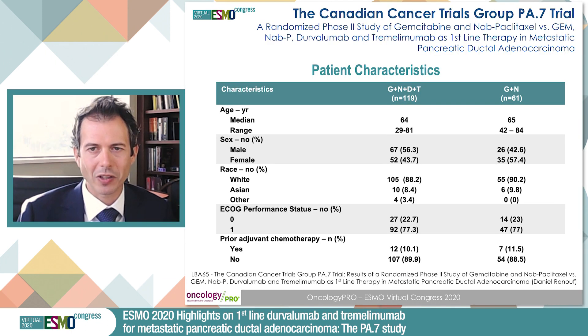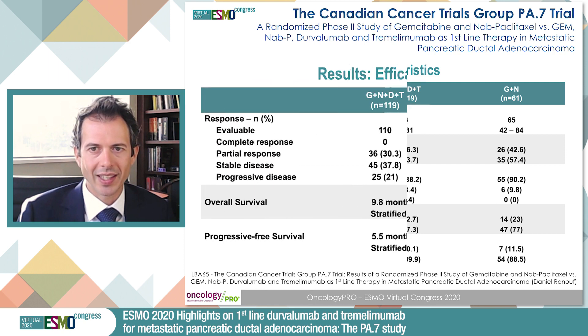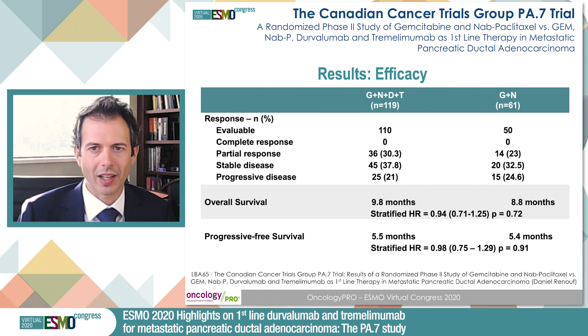In terms of patient characteristics, they were well-balanced between the arms. The majority of patients were ECOG performance status 1, and just over 20% in both arms were ECOG performance status 0.